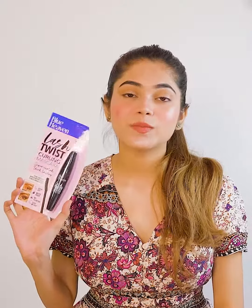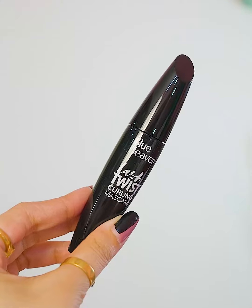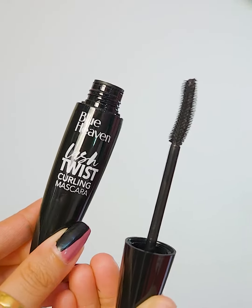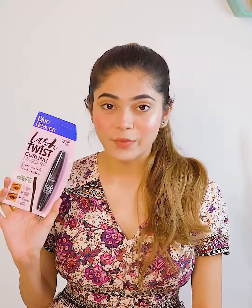Last, I have Blue Heaven Curling Mascara. The texture is light and lightweight — it does not clump your eyelashes. It is waterproof and long-lasting, and it features a Curl Expert applicator. This product is only 125 rupees.